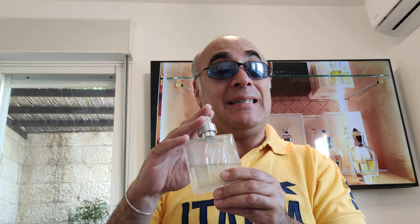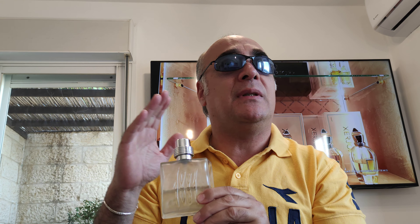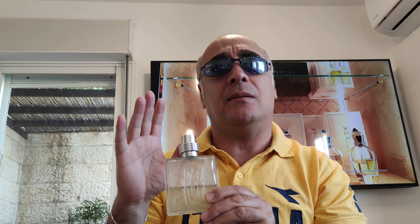The bottle is transparent so you can see how much is left, which is quite important. This was reformulated a few times, but I don't see a major difference except maybe in longevity, because the original had oakmoss. Oakmoss is a little bit restricted these days since less than two percent of the population had skin reactions to it, so this version uses an oakmoss accord instead.